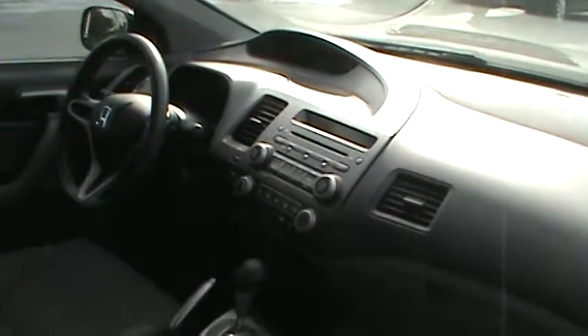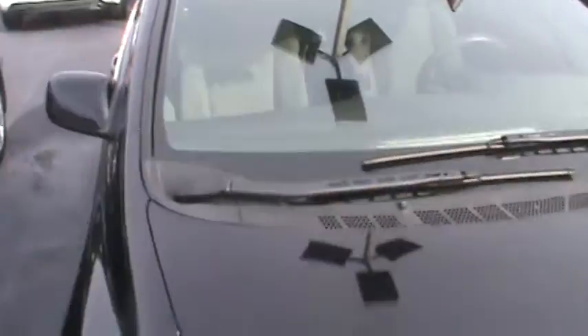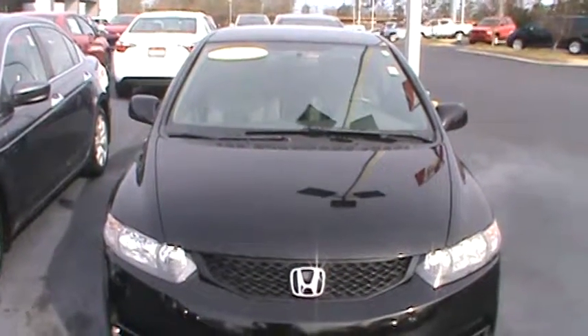It has a big digital speedometer when you're driving it — it lets you know how fast you're going. And that's the preview of the 2011 Honda Civic.